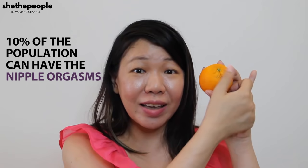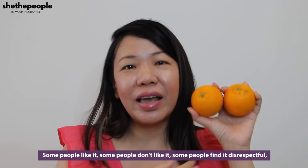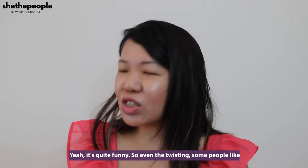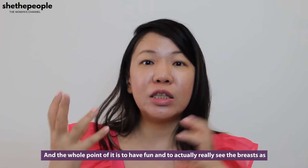Another technique is with the breast — now two oranges. You can actually play with the nipples this way. Some people like it, some people don't. Some people find it disrespectful — like, you're not giving my nipples individual attention. Even the twisting, some people like it, some people don't. So whatever sensation you are experimenting with, everybody is different. It's a very individual thing, and the whole point of it is to have fun and to really see the breasts as part of the foreplay, the pleasure, and the arousal.